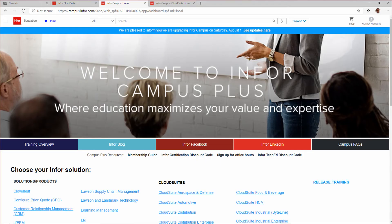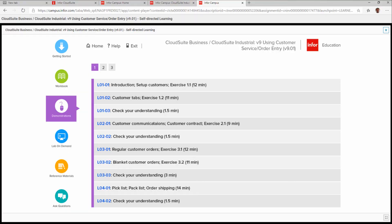One last point. No matter how beautiful the interface is, it's useless if you don't know how to use it. That's where Infor Campus comes in. It's a cloud-based, self-paced learning platform with over 300 hours of videos that cover all aspects of Infor ERP.